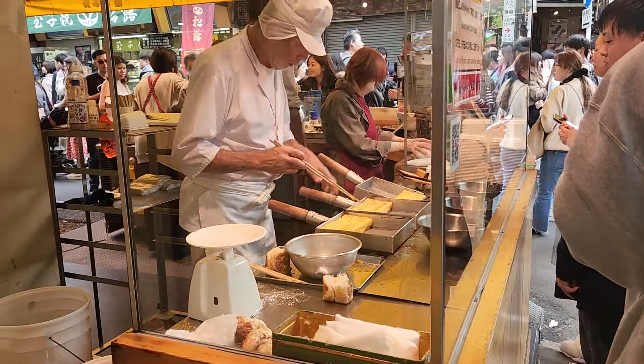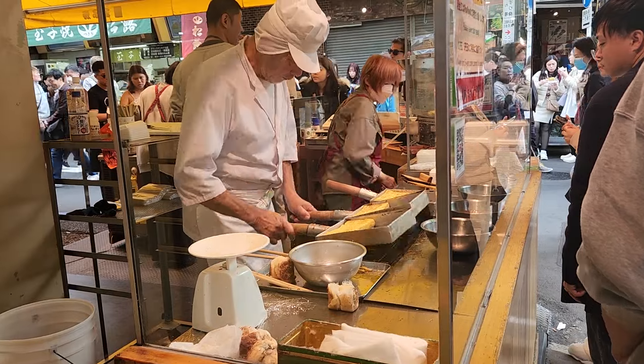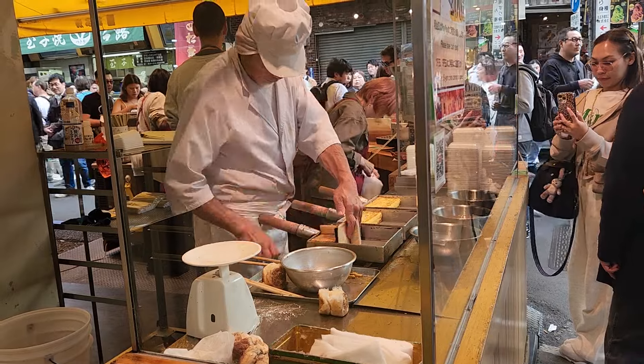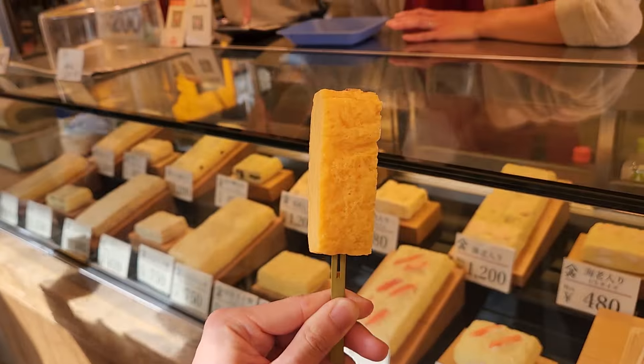The first spot of the day is Yamacho, a must-try spot for all egg lovers. The tamagoyaki, or Japanese omelette on a stick, is pan-fried to perfection. There's an option to go for the cold or the hot — we opted for the cold option. Let's give it a try.